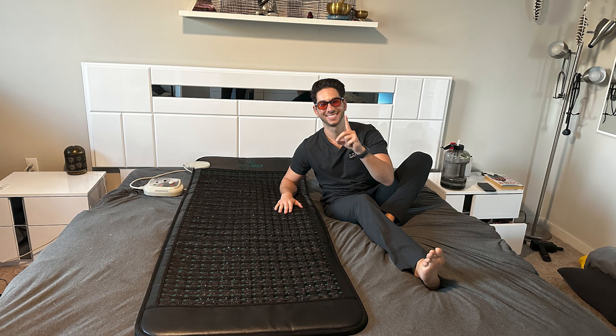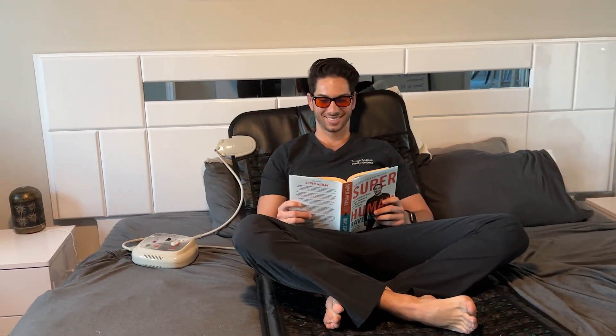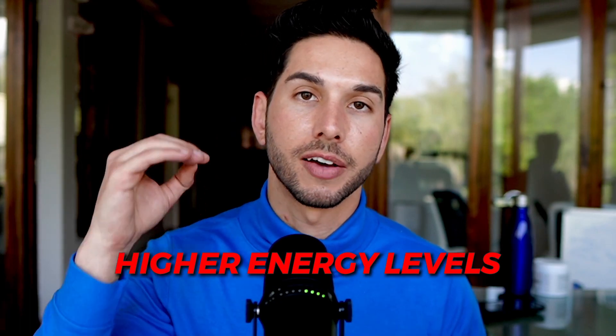Before recent years it was nearly impossible to get access to PEMF — you had to have access to a clinic for post-surgical healing treatments. Now these mats are widely available. I have two in my home: one portable that I carry around on chairs and couches, and one that I keep in my bed. I use it for about 30 minutes before I go to sleep, and if I'm ever watching TV or working on the couch I am on my PEMF mat. I have higher energy levels because of it, I sleep better because of it, and I know that I'll be able to heal at a much faster rate. It also keeps my immune system highly ramped up.